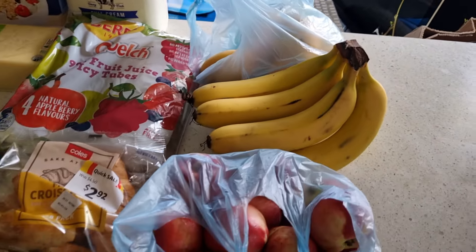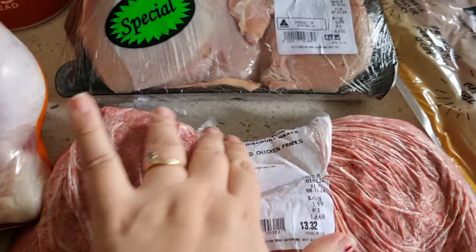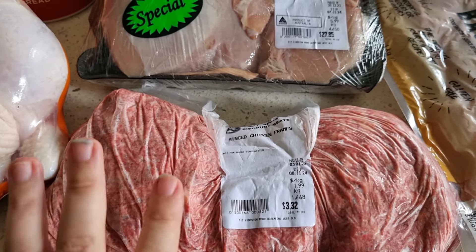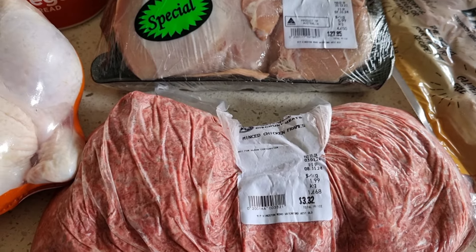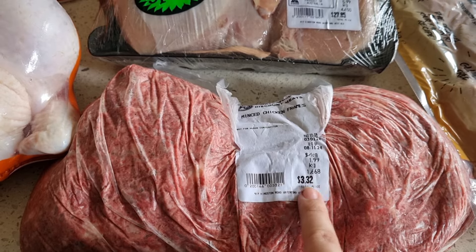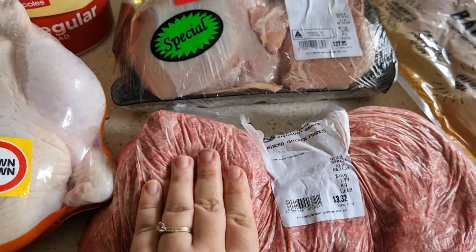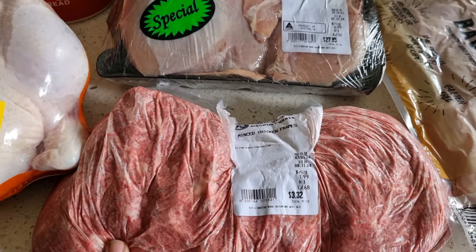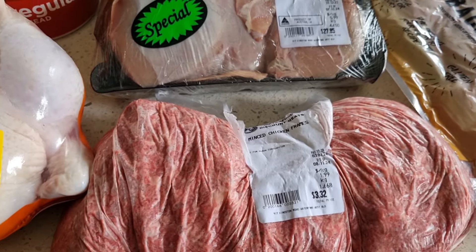Over at the meat shop, we have minced chicken frames for the cat. We thought it would be a treat and much cheaper and probably healthier than the canned food we've been buying. It was 1.6 kilos for $3.33 — pretty good — and I'll be able to freeze this into portions for him. He's also getting his snip tomorrow, so he's not eating tonight; this will be nice for him to have when he recovers.